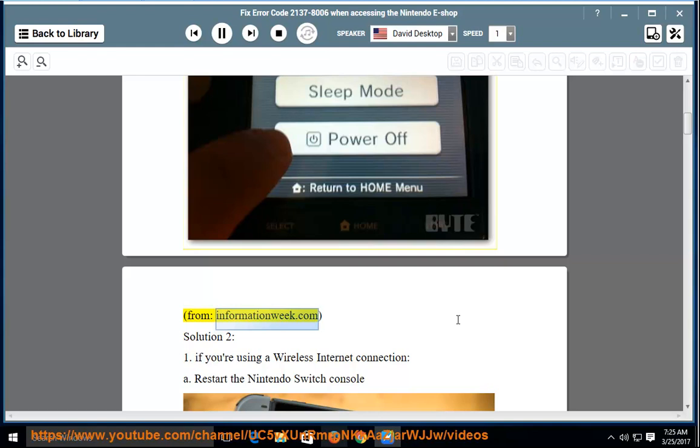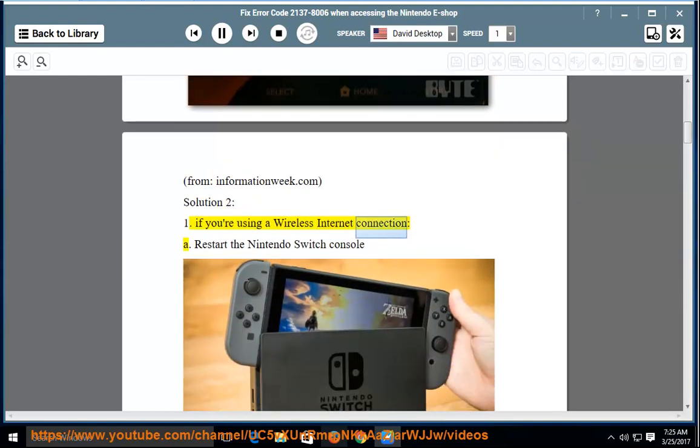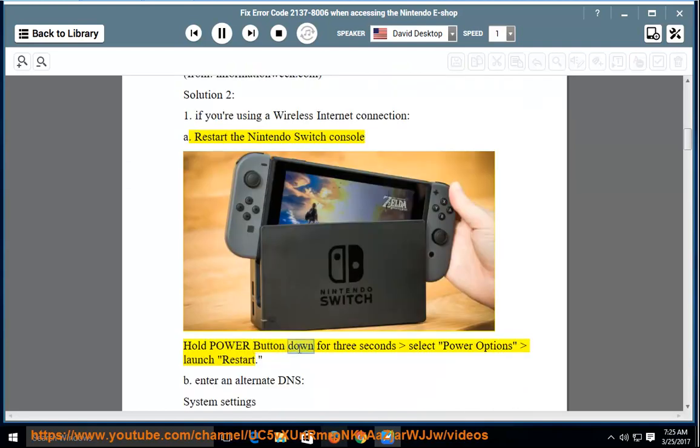Solution 2, from informationweek.com. If you're using a wireless internet connection: Step A — restart the Nintendo Switch console. Hold the power button down for 3 seconds, select Power Options, then select Restart.